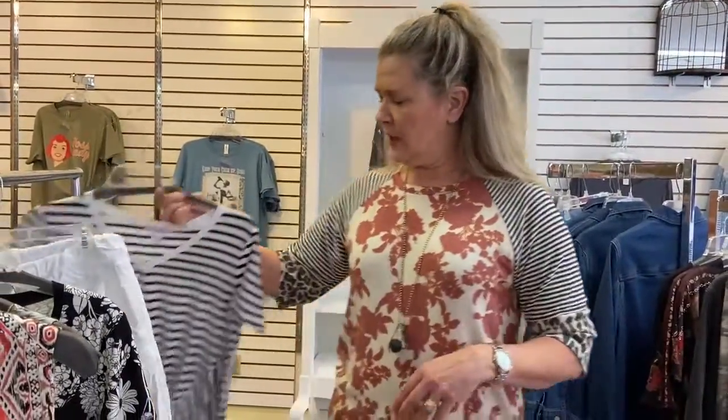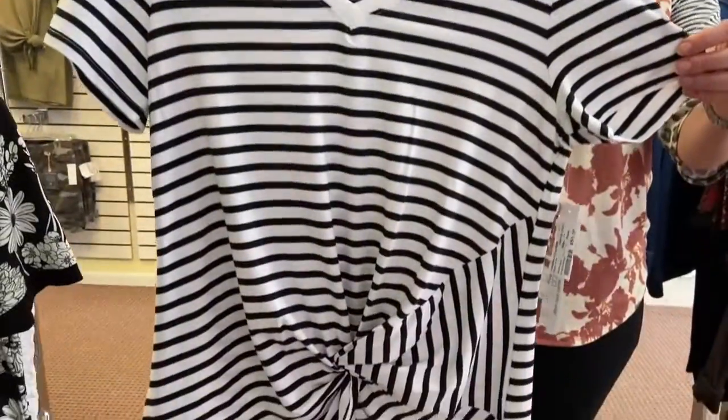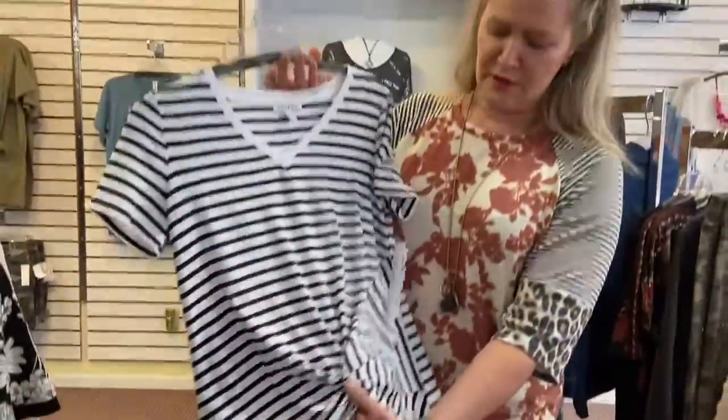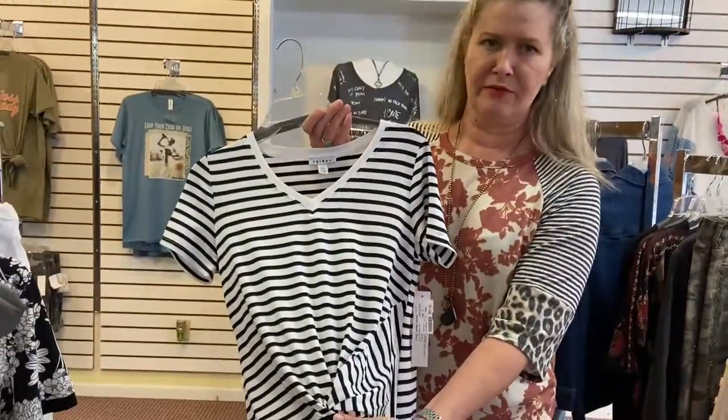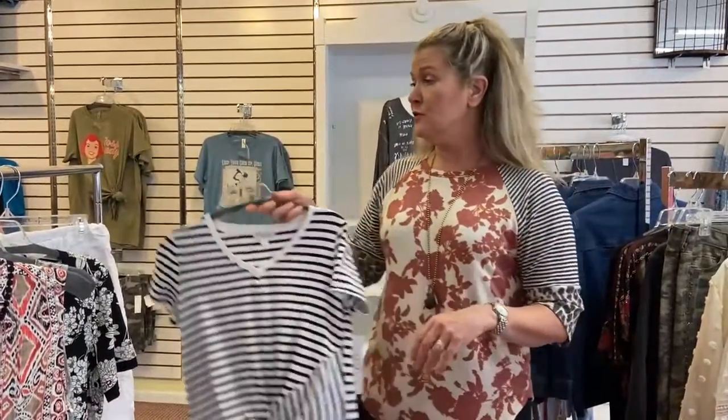And then another cute t-shirt we just got in from Tribal — everybody likes stripes! Black and white stripe all the way around, with a nice knot front detail in the front, which is always flattering. This t-shirt is $49.